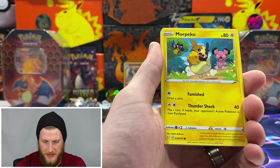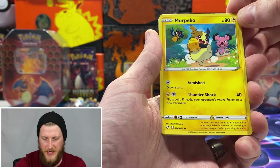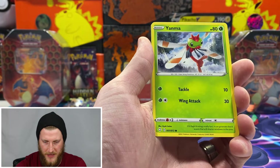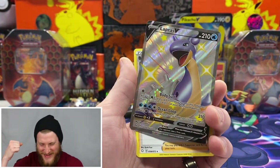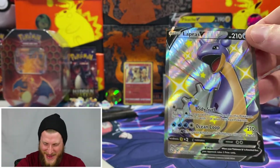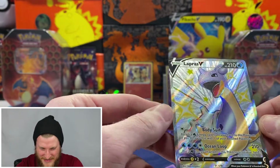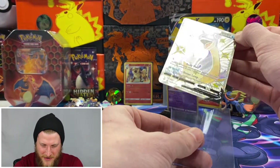Starting off with a grass energy, gym trainer, Luxio, Dart Tricks, Morpeko — and this isn't the only Morpeko card, there is another one with different art, so hopefully we can pull that today. Got Chewtle, Nickit, Grookey, Yanma — and oh awesome, a Lapras V! It stuck to the back of that Yanma card, but super happy to have pulled that on our first pack. We also got Boss's Orders — really really nice pull on our first pack.